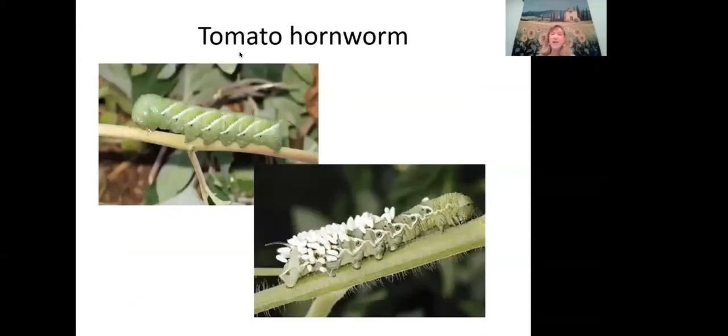Tomato hornworm and tobacco hornworm can both appear on one plant. If you ever see a caterpillar covered with white cocoon-like structures, do not kill it — those are braconid wasp larvae that hatched from eggs laid inside the caterpillar. The caterpillar will not survive, and the wasp larvae will emerge as adult braconid wasps that will control many other pests in your garden. Leave it alone.